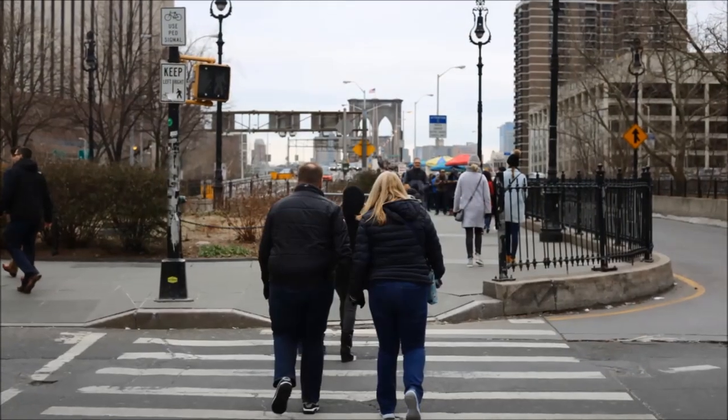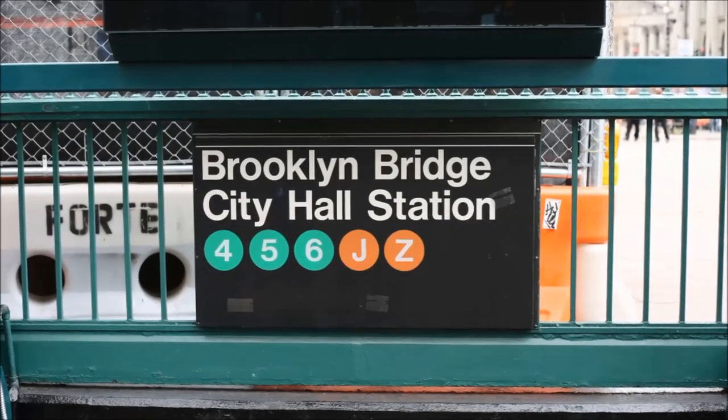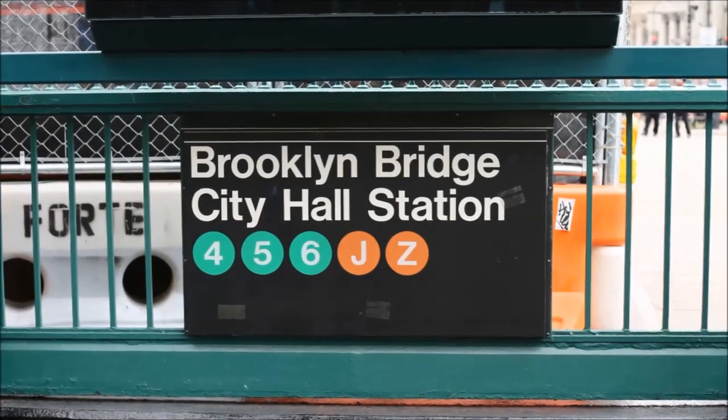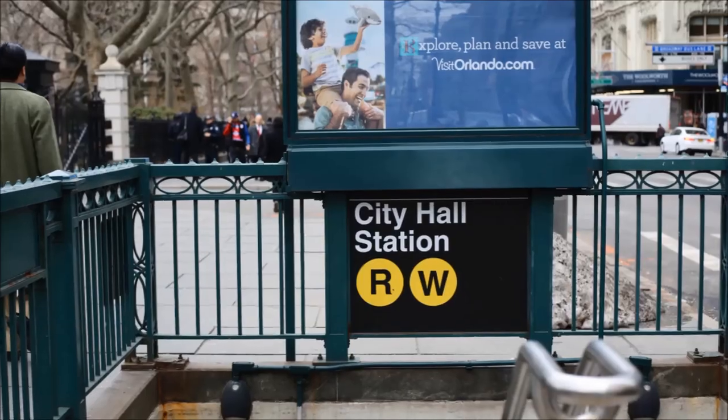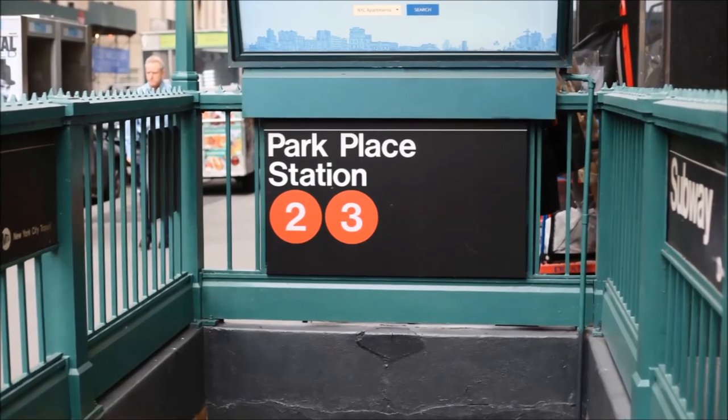To begin on the Manhattan side of the bridge, the closest subway is the 4, 5, 6, J, or Z train to Brooklyn Bridge City Hall Station, the R or W train to City Hall Station, or the 2 and 3 train to Park Place Station.